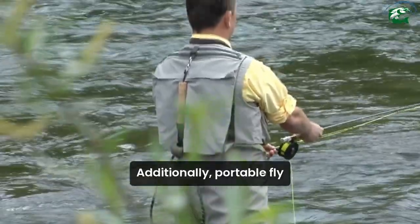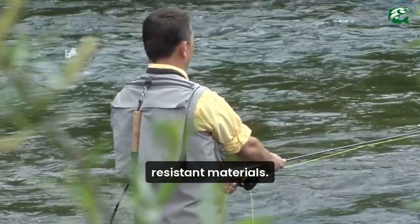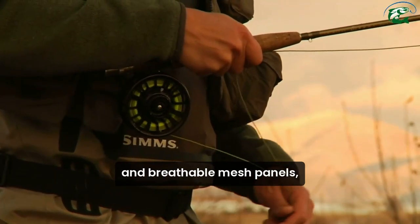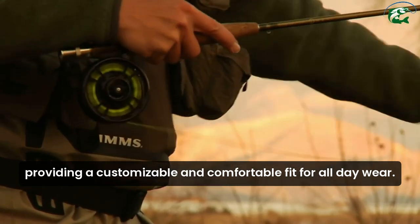Additionally, portable fly fishing vests are typically made from durable, water-resistant materials, protecting your belongings from the elements. They often feature adjustable straps and breathable mesh panels, providing a customizable and comfortable fit for all-day wear.